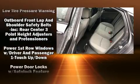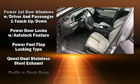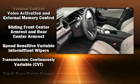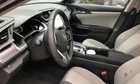Honda ensures the safety and security of its passengers with equipment such as traction control, brake assist, a security system, an emergency communication system, and four-wheel disc brakes with ABS.